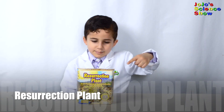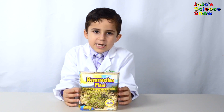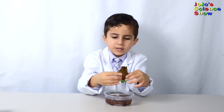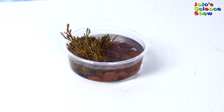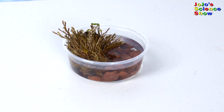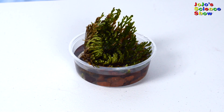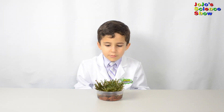We have a resurrection plant. This is an ancient evergreen plant that will spring back to life in less than a day. Isn't that amazing? When it's dry, it feels like an old, dried up rope. We just ran our resurrection plant off and we're going to put it in the bowl. Look how it absorbs all that water. It's been about three hours since we've put our plant in water — and look how green it is now!